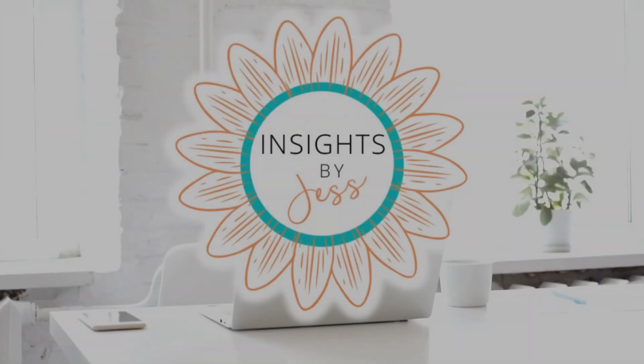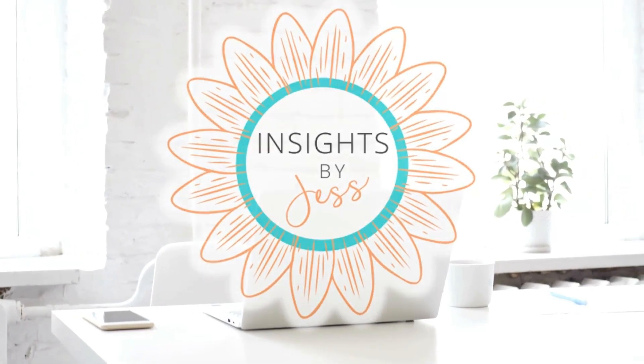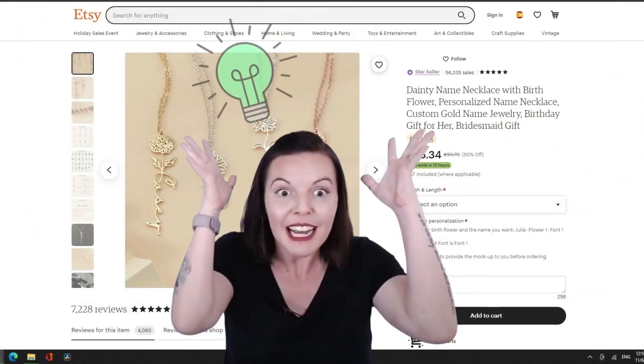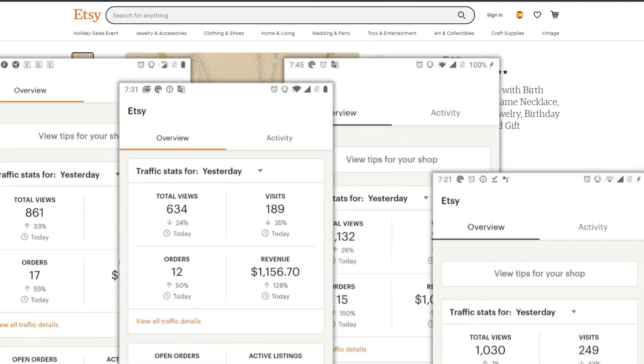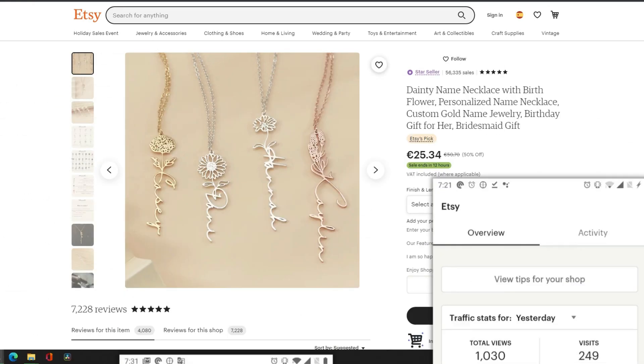In a world where more designs equals more money, see how this clever print-on-demand Etsy store is streamlining their business and where they could improve. I'm Jess at Insights by Jess. I dig deep into what makes Etsy stores successful and where they can improve so that you get the full 411 on what's really selling and why.